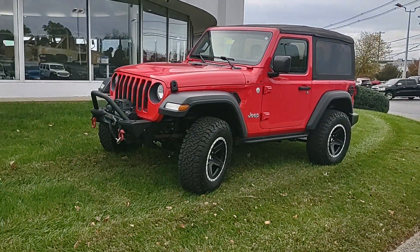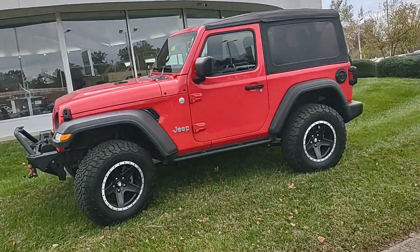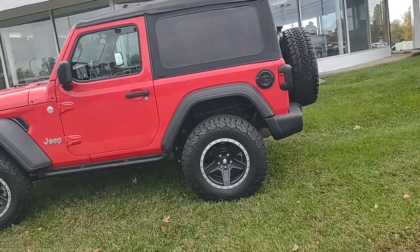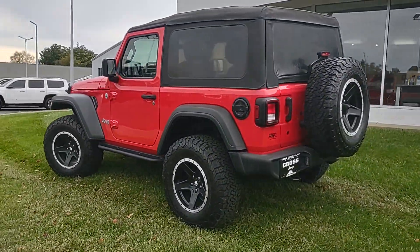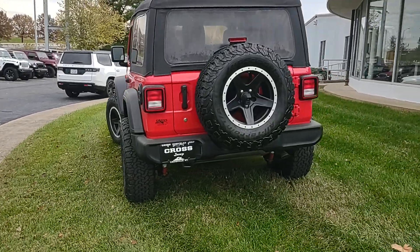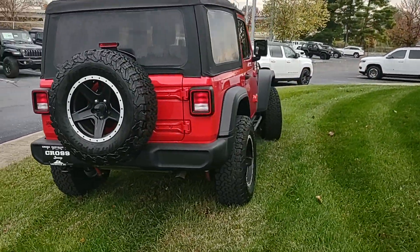Hey guys, Chris at Cross Jeep Louisville Kentucky, getting a walk-around video on this 2019 Jeep Wrangler Sport — firecracker red with the soft top, got a good stance to it.